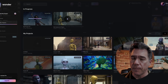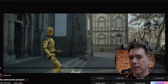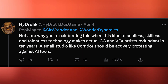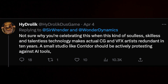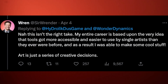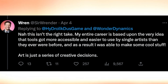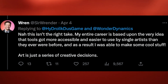Ultimately, circling back to Ren, I think it can be summed up in this tweet exchange he had with someone who was a little hostile towards Wonder Studios. The critic wrote, 'Not sure why you're celebrating this when this kind of soulless, skill-less, and talentless technology makes actual CG and VFX artists redundant in 10 years. A small studio like Corridor should be actively protesting against AI tools.' To which Ren responded, 'Nah, this isn't the right take. My entire career is based upon the very idea that tools got more accessible and easier to use by single artists than they ever were before. And as a result, I was able to make some cool stuff. Art is just a series of creative decisions.'